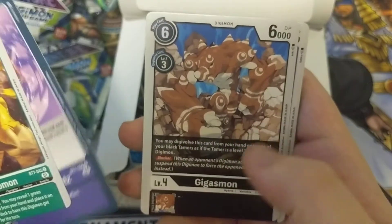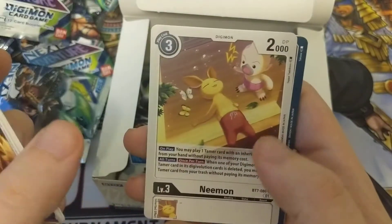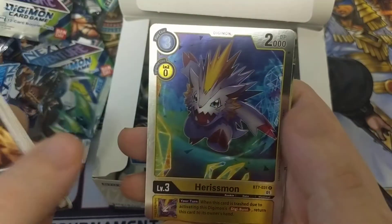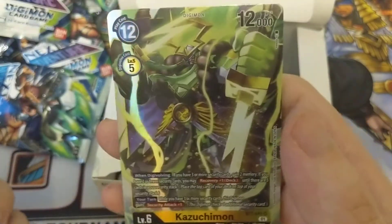We got a Tortomon, a Gigasmon, Arochimon, Pulsemon, Weimon, Neemon, Calling from the Darkness, Jetsulfimon, Rhino-Kabuterimon, Harrismon, and Kazuchimon. I don't remember him.